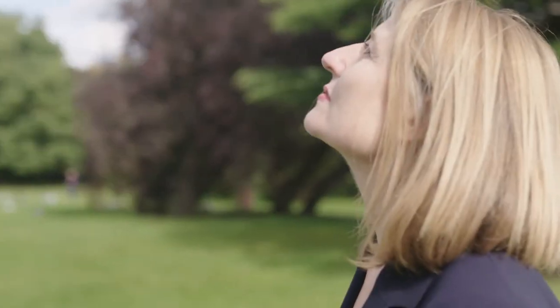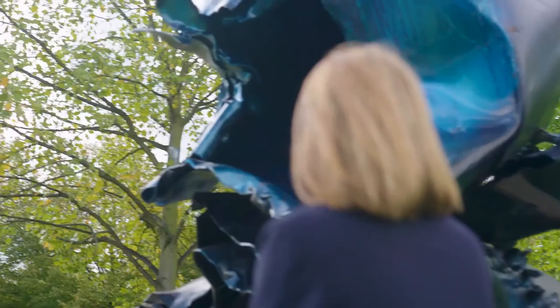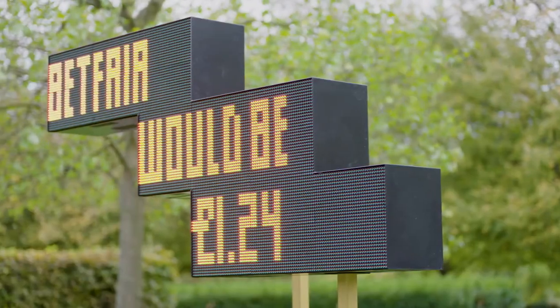We've come through an exceptional time where many of us have realised just how vital our relationship to the natural world is for our wellbeing. And to be able to come to this place and experience these sculptures in this landscape — it's really a very exceptional landscape. It's something that really feeds our soul, and it's here for absolutely everybody to enjoy.